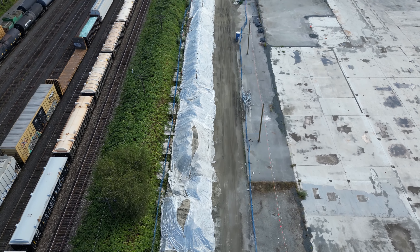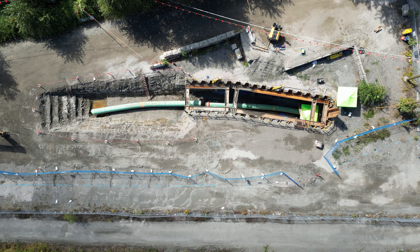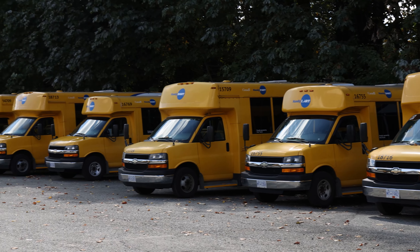Currently, the only work on site is for the Trans Mountain Pipeline Expansion Project. Anti-Dart is also located here, but will be moving to a new location as construction ramps up.